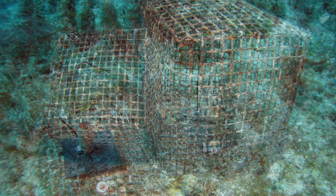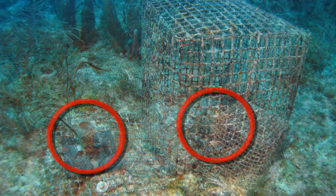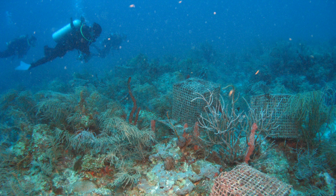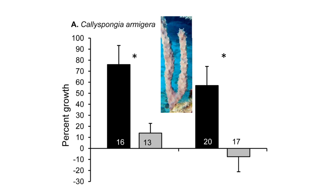We did this experiment in both shallow water and in deep water, where the sponges had more food. After one year, we collected the sponges and re-weighed them to see how much they grew. Looking at a bar graph showing the percentage growth of the sponge pieces, you can see that when protected by cages from hungry angelfishes, sponge pieces grew a lot more than pieces that were not caged. So predation is important.